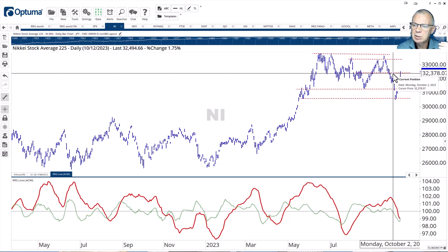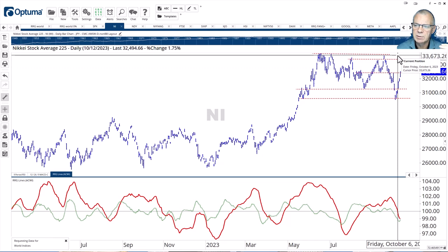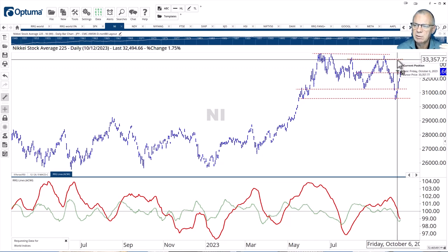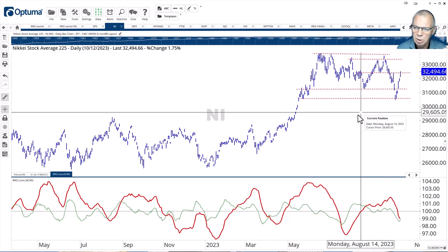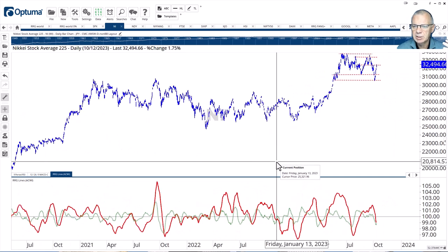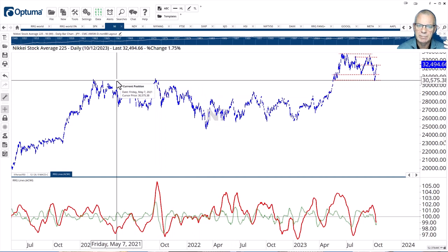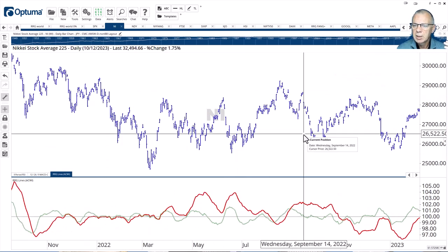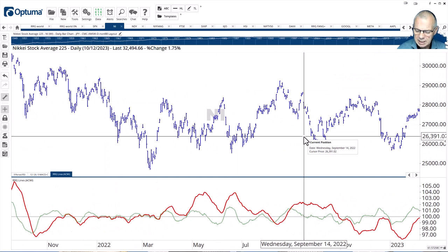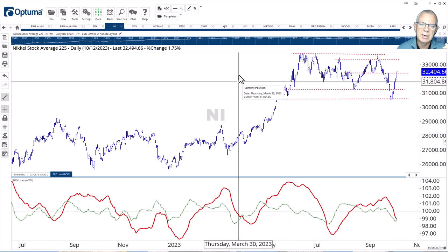Yesterday the Nikkei actually closed above the previous high, and it looks as if we're on the way to test the resistance area around 33,300 to 33,700 — still quite a bit to go, but on a relative basis that could be a very nice play. That support area was actually a massive resistance area back at the start of 2021. Keep an eye on the Nikkei index because it's improving very rapidly both in price and in relative terms.